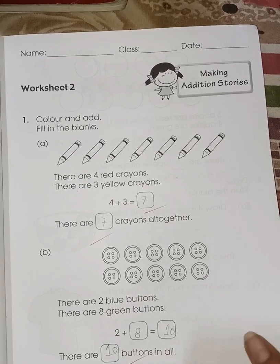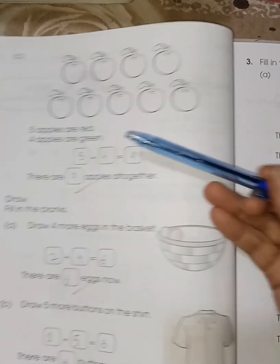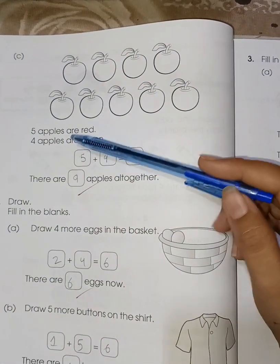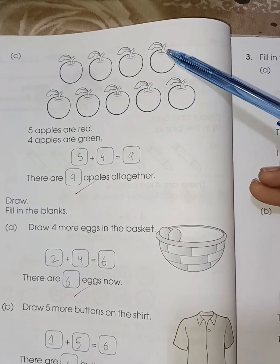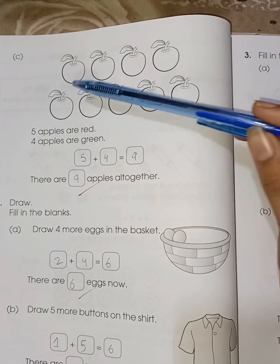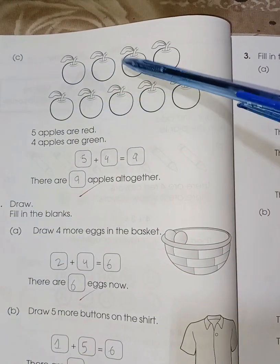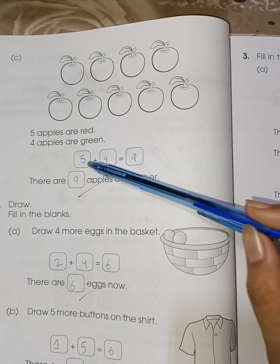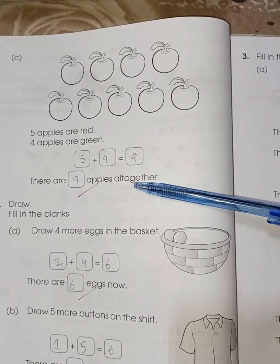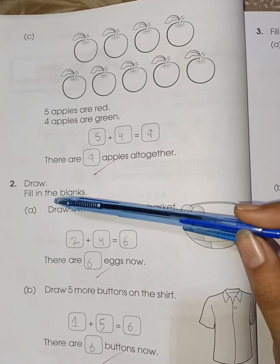Page number 36: five red apples — color five apples red, and four green apples — color four apples green. Then five plus four — count with me: one, two, three, four, five, six, seven, eight, nine. Five plus four is nine, so there are nine apples altogether.